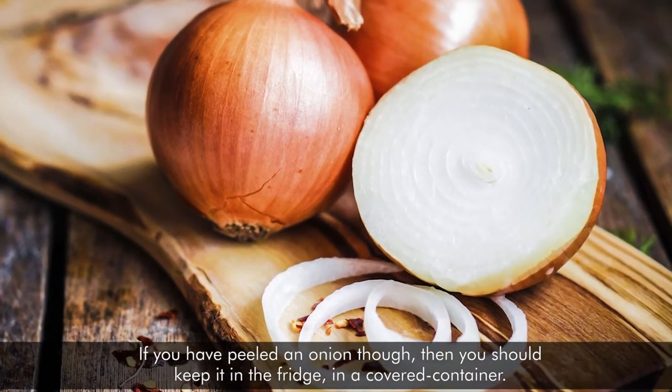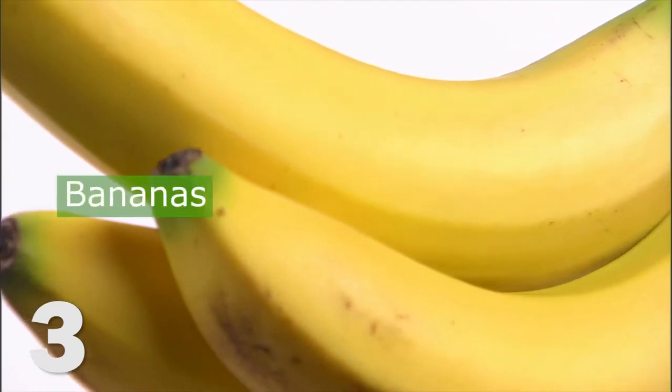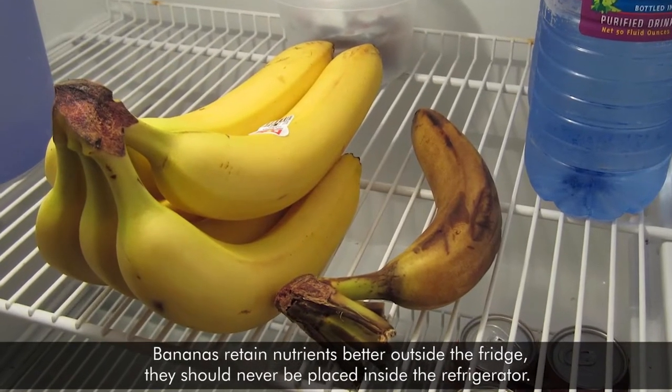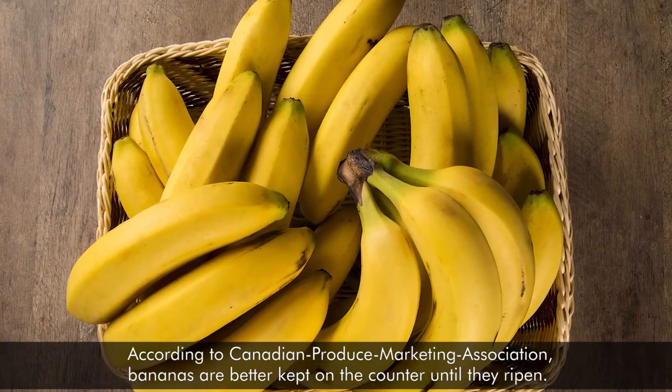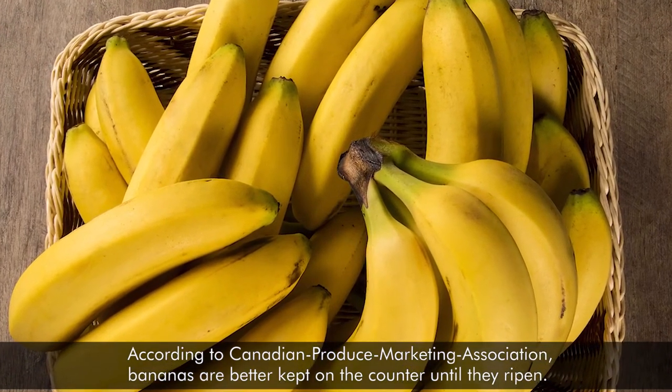If you've peeled an onion, though, you should keep it in the fridge in a covered container. Number three: bananas. Bananas retain nutrients better outside the fridge. They should never be placed inside the refrigerator. According to the Canadian Produce Marketing Association, bananas are better kept on the counter until they ripen.